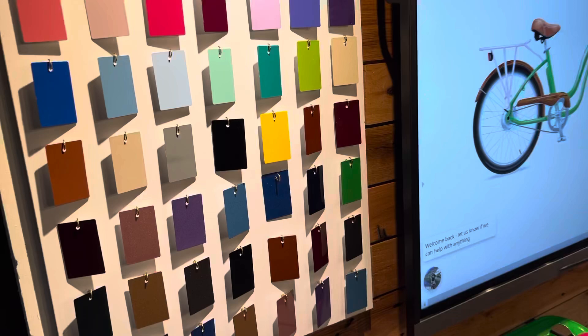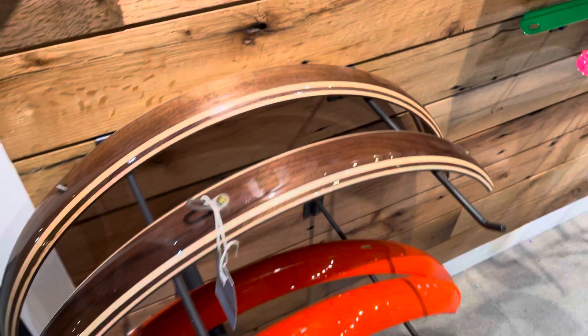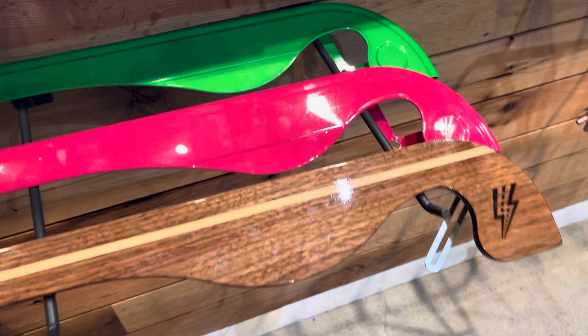One of our claims to fame is our handmade wooden fenders that we make right here in our factory. The fenders are awesome. We have a matching chain guard, but of course you don't have to have the wood — you can choose any color for your chain guard, fenders, and everything.